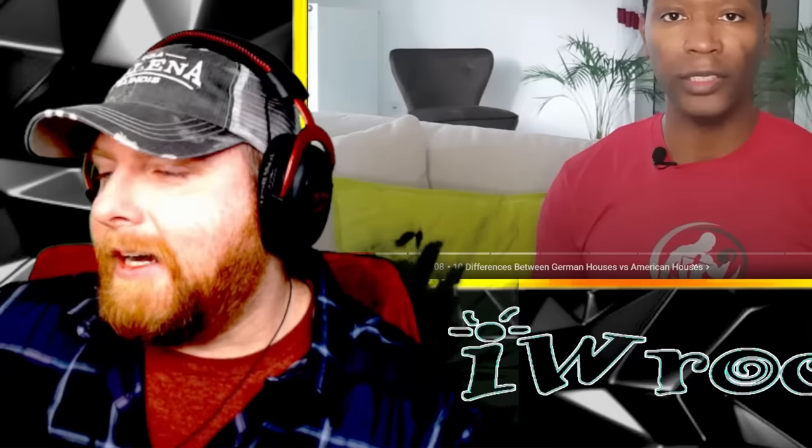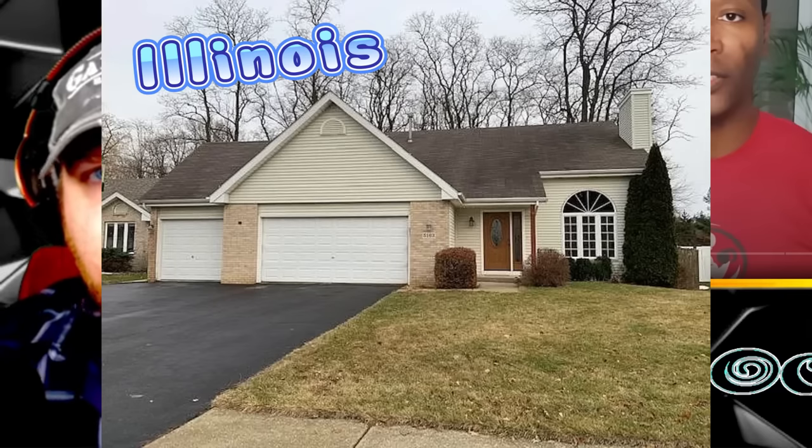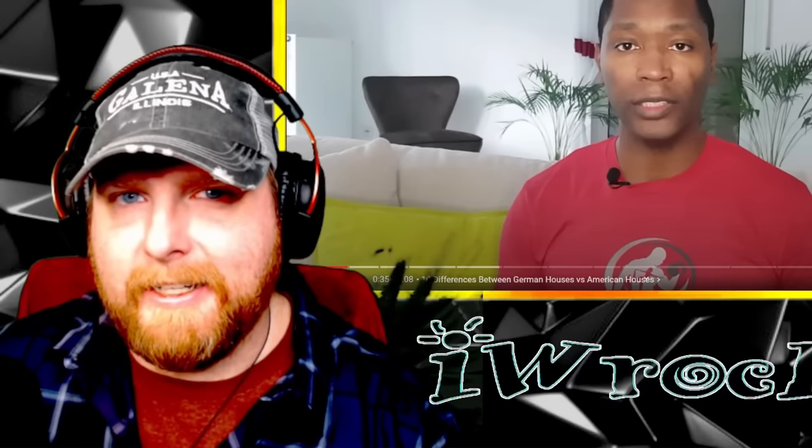Alrighty y'all, hope you're doing great. We're looking at houses — always fun and super interesting to me, especially when we're looking at different countries. So we're looking at German houses versus American houses and 10 major differences. Keep in mind there's so many different housing differences just within the U.S. alone — the difference between an average house in Illinois versus New Mexico is literally worlds apart. So take these with a grain of salt for both countries. This has been suggested by many of you through email and Discord. Thank you for the great suggestions. This is from XP Life Now, linked down below.